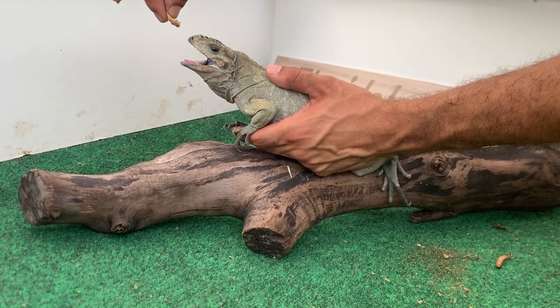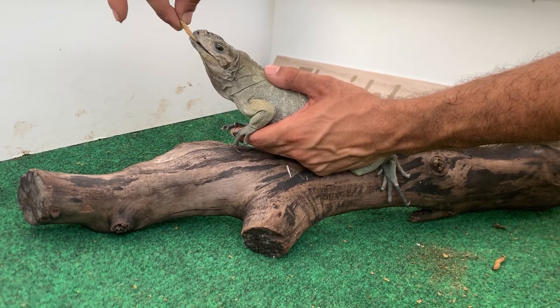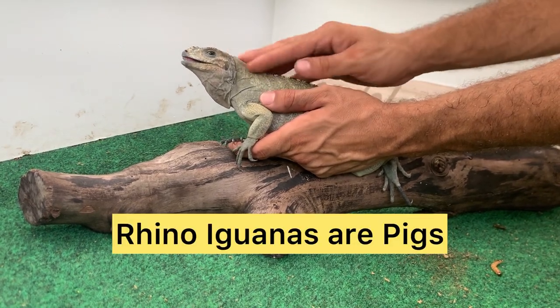You can see he's very skittish — he's not sure if he wants to bite the super worm or my finger. There we go! He ate that super worm. He's like, 'Man, this guy isn't that bad at all.'